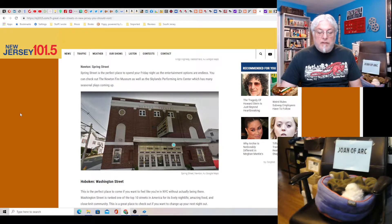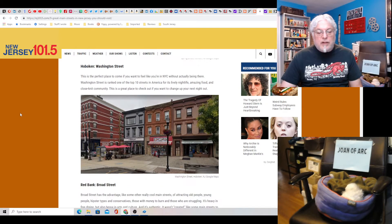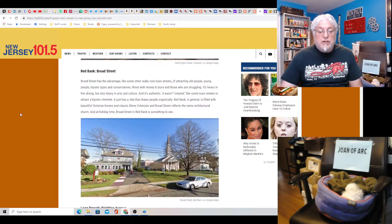Newton, Spring Street — never been there. It's a nice-looking old-timey theater. Oh, that's the Newton Fire Museum — it's a museum. Hoboken, Washington Street — never been there. Don't know if I want to go to Hoboken, but I guess that looks nice. It's a nice picture.